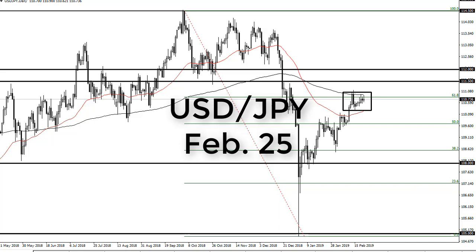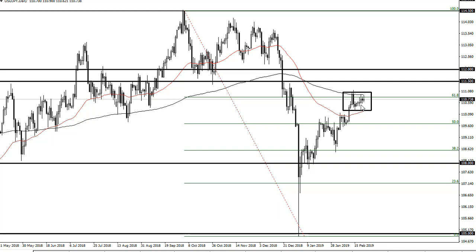From FX Empire, this is Chris and I'm looking at the dollar-yen. You can see dollar-yen continues to consolidate here at the 200-day EMA. There seems to be a lot of technical resistance based around this previous cluster and of course the noise just above, so I think the path of least resistance is to the downside.